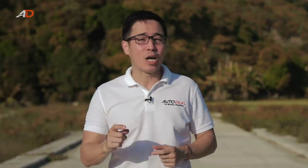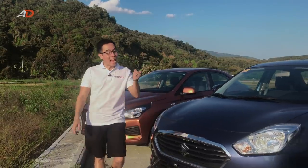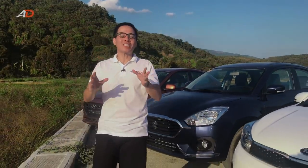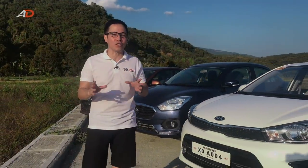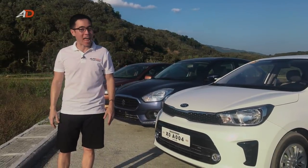That could possibly get the nod from that would-be first-time entry-level sedan buyer and warrant their hard-earned pesos' worth. The Hyundai Reyna, the Suzuki Desire, and the Kia Soluto — three cars that launched within an 8-month span of each other, hoping to cover whatever needs a first-time car buyer may have.